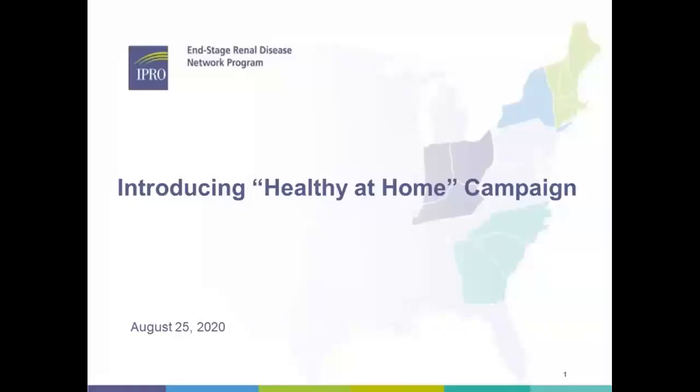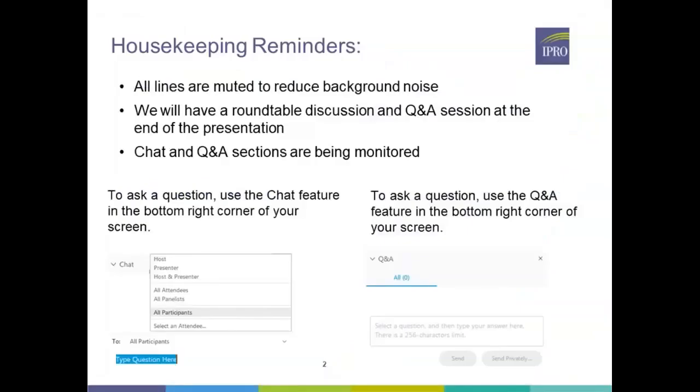Good afternoon everyone and thank you for joining us. It is 4:15 so we're going to go ahead and get started with today's Healthy at Home webinar. Just a few housekeeping reminders before we get started: all lines are muted to reduce background noise. There will be a roundtable discussion and Q&A session at the end of today's presentation. Feel free to utilize the chat and Q&A features, which are both located in the bottom right-hand side of your screen.